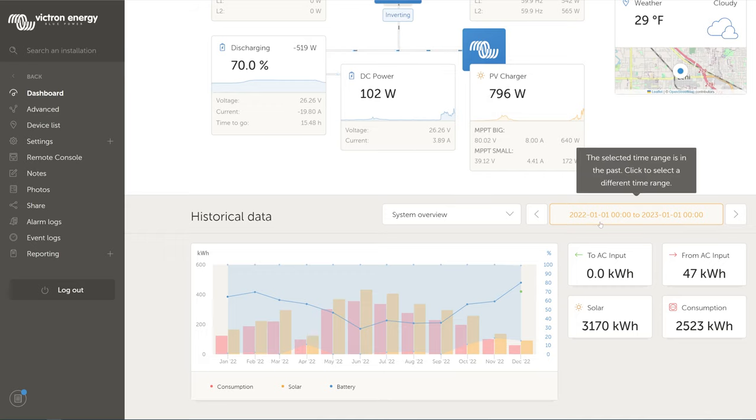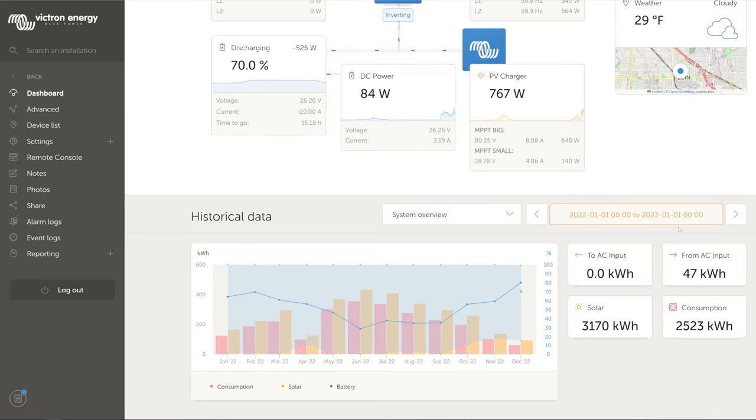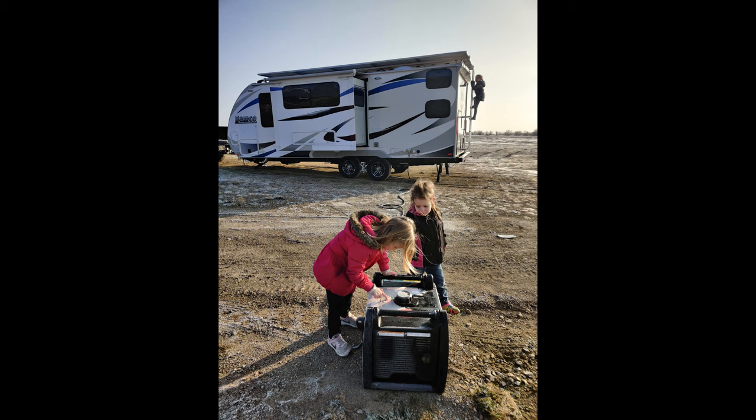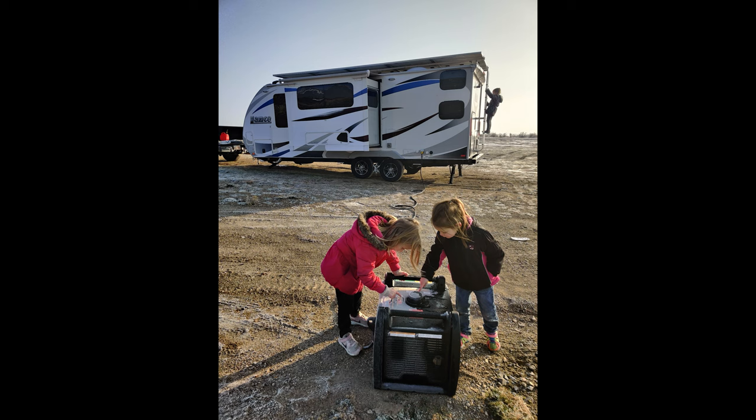I have the memory card installed in the Cerbo GX, so if we're out on a trip without a data connection it still logs the data, then uploads it all next time it connects to Wi-Fi — no lost data throughout the year. Over on the right side we have AC input. I don't have the trailer set up to send to AC input, so that's not relevant. However, I can plug in to shore power, and for the entire year I only did that for 47 kilowatt hours — all at the beginning of the year when testing with a generator.